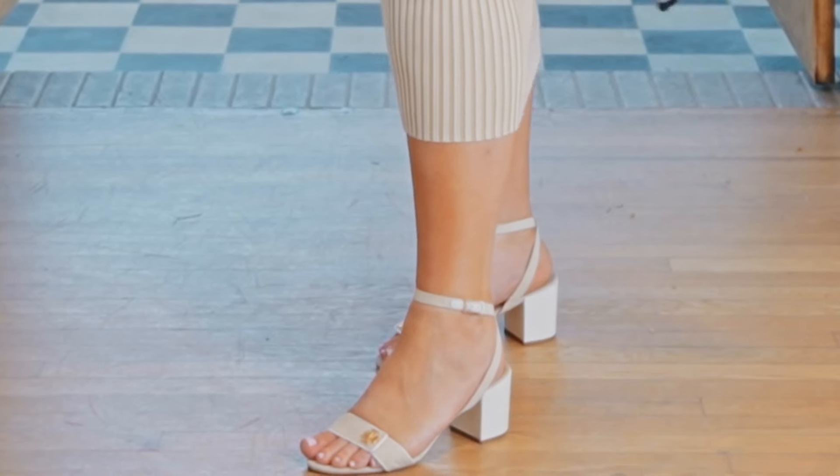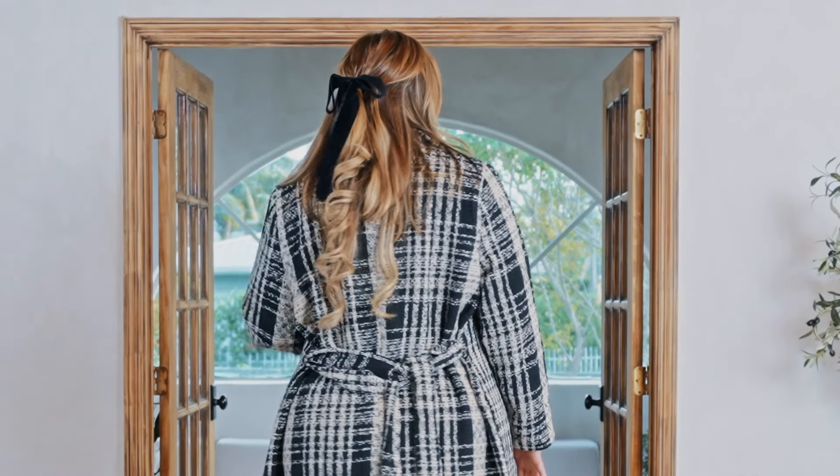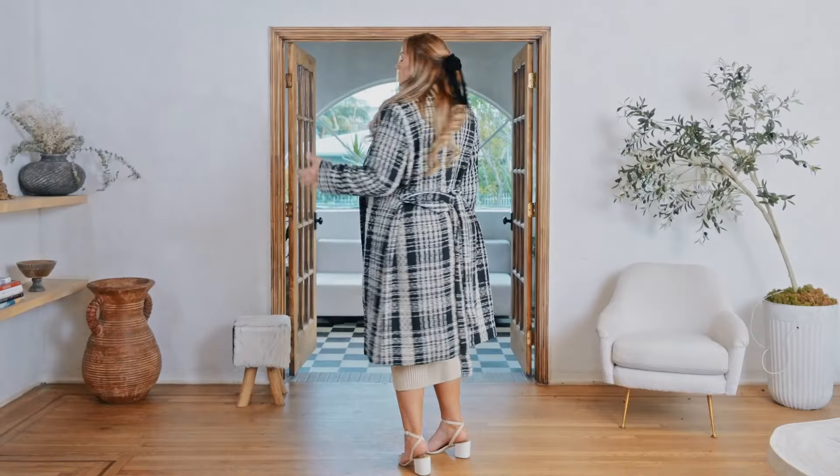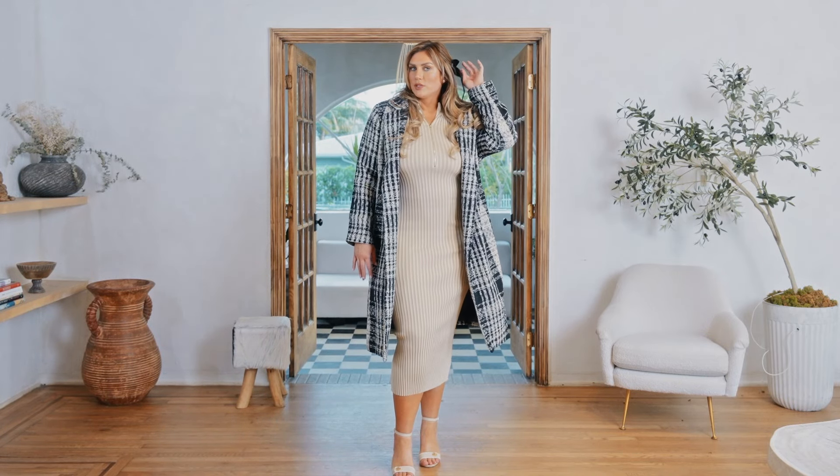These shoes I've had for a very long time — like 7 or 8 years. These are from Tory Burch. I honestly forgot I had them. I put on some earrings that I found on Amazon, and then I put a velvet bow on my hair. I just thought it was very sweet and girly, and this is also from Amazon.